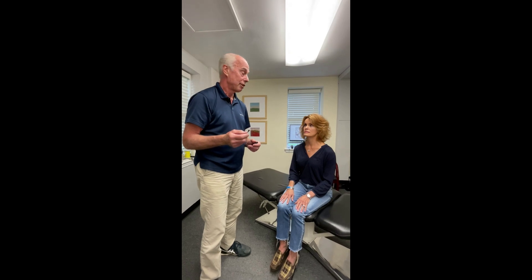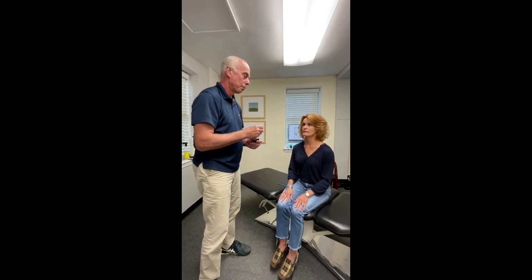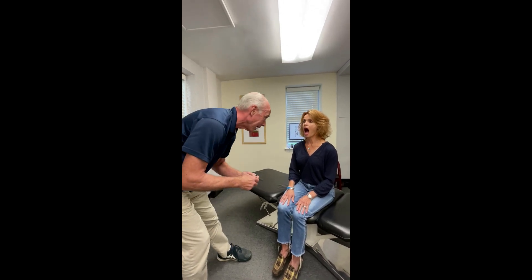The next test is to evaluate the dorsal vagal nerve, which is the nucleus ambiguus — a really easy test to do. You just have the patient whisper: one, two, three. Then open wide and say 'ah,' and you look for deviation of the palate.